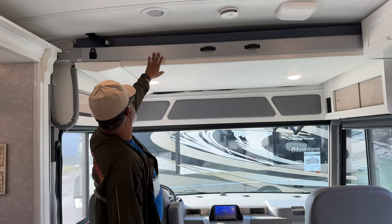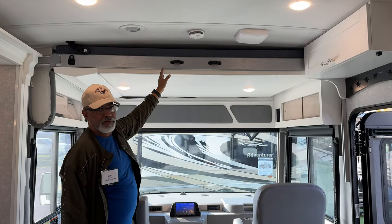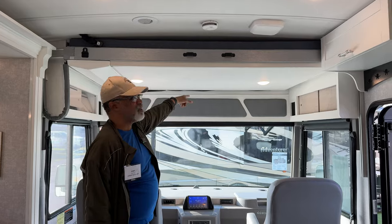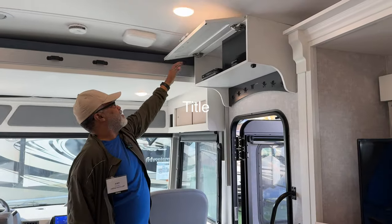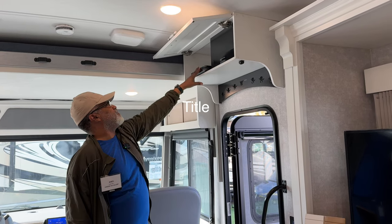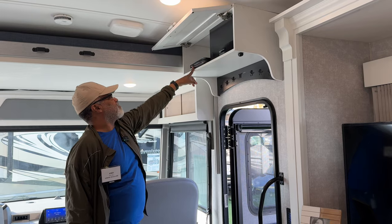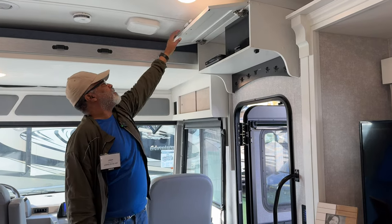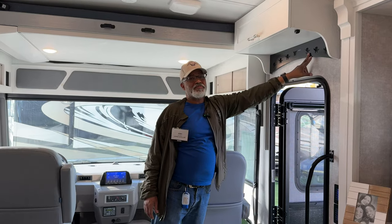This is your drop-down bunk and it's power. I believe it holds over 500 pounds, so you can get two people up there — it's about queen size, and that's very convenient. The over-door storage has your satellite receiver system, a Wally inside there, and a couple of outlets.